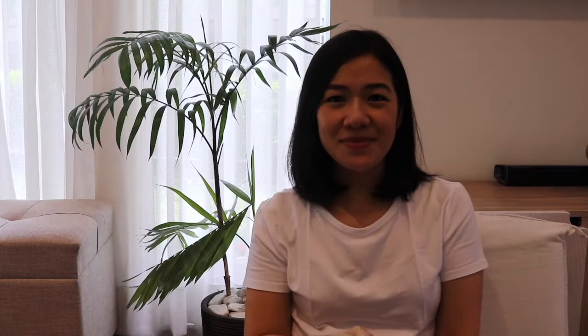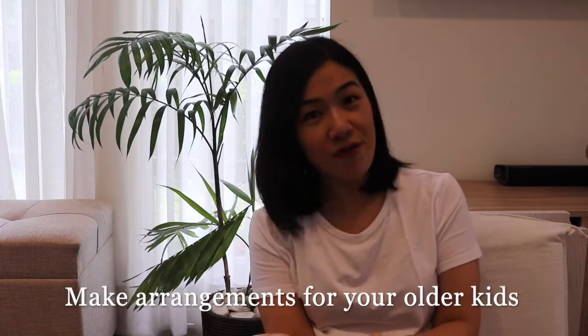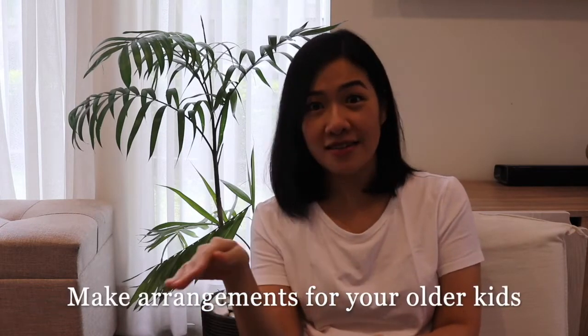Number nine: make arrangements for your older kids and your pets. If there are siblings, make sure you know who can stay with them while you and your partner are still in the hospital. The same applies for pets. Make those arrangements as early as now.